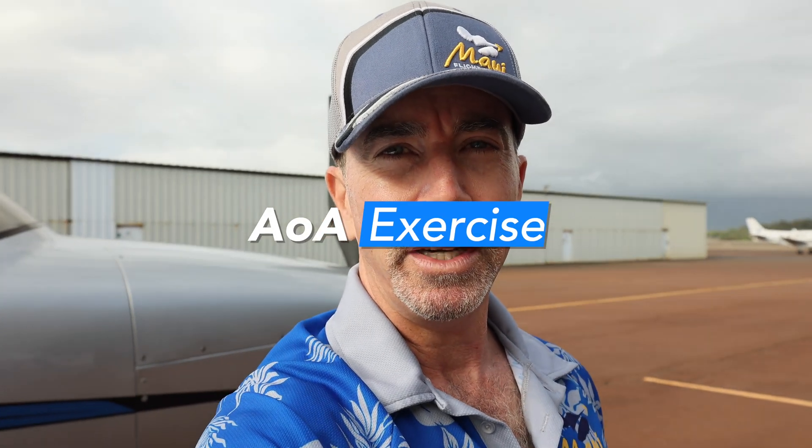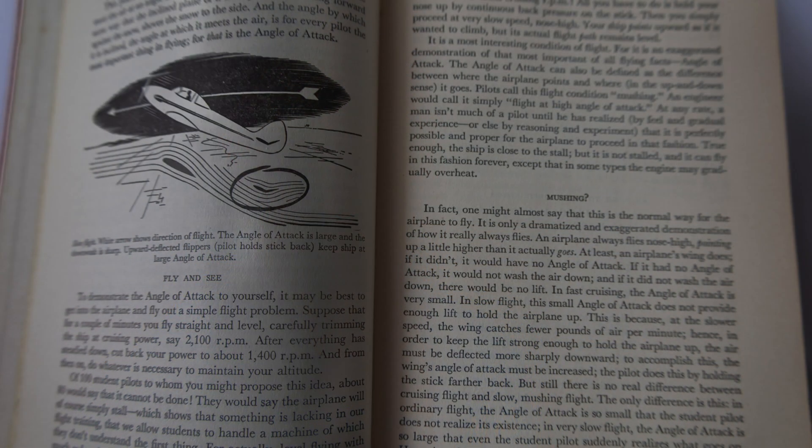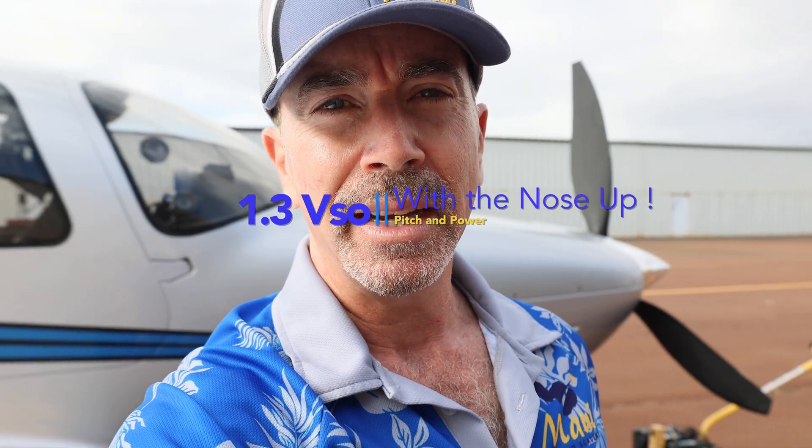In today's episode we are going to perform the exercise from 'Stick and Rudder,' pages 10 and 11. We're going to demonstrate that we can have the nose pitched up during the entire approach and maintain blue donut — 1.3 VSO. It's a little unorthodox because most everybody always has the nose down on final approach, but we're going to demonstrate that there is a relationship between angle of attack and pitch that is different.